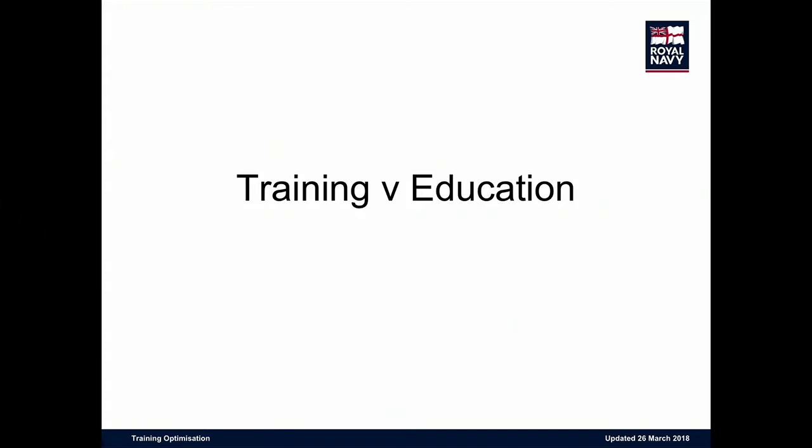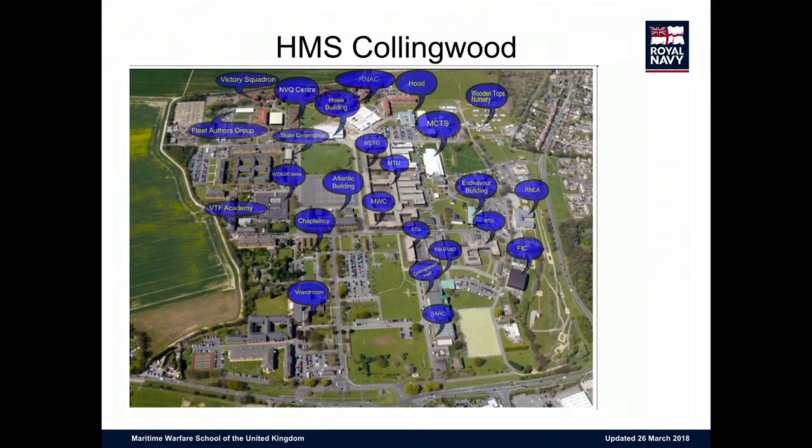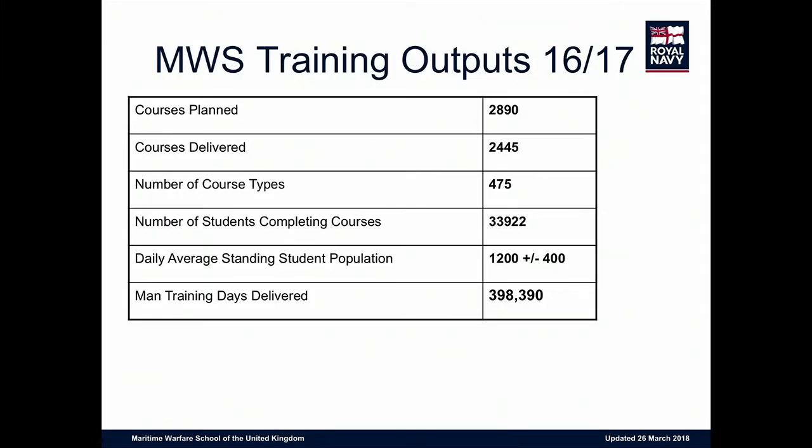Our prime site is HMS Collingwood. It looks quite innocuous, but there is a huge number of different elements on that one single site. Looking at the multipliers: between 2016 and 2017, we had 2,890 courses planned, about 2,500 courses actually delivered, and a total of nearly 400,000 man training days. That's quite a training organization to bring forwards.